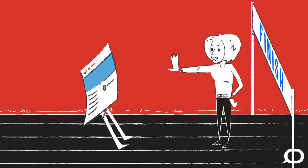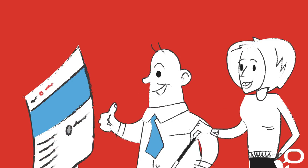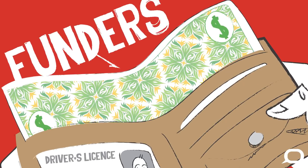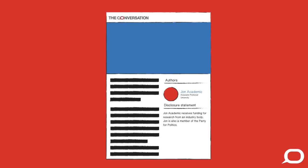Before we publish, we ask the academic to approve the final article — this ensures errors are not added in the editing process. Authors also disclose any conflicts of interest, such as funders or political party memberships, and these disclosures are published alongside the article to ensure full transparency.